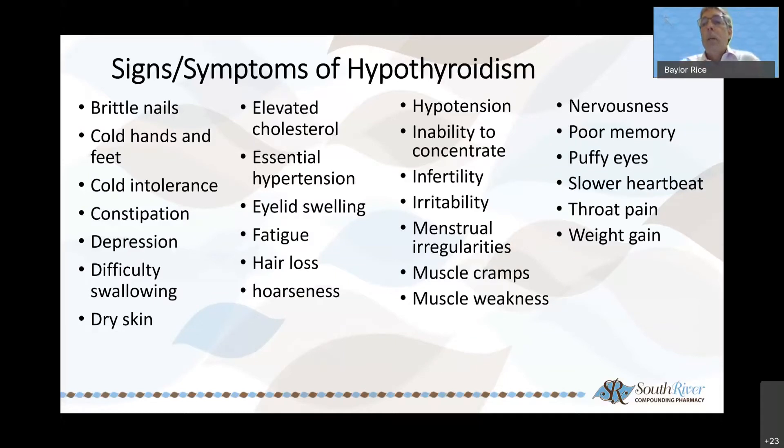Now let's spend some time talking about hypothyroidism — that's typically where we see more people with thyroid issues. Well above 75% of those with thyroid issues have hypo versus hyper, probably closer to 90%. Some symptoms: certainly brittle nails, cold intolerance, constipation — things get drier in general. We'll see changes with bowel movements, muscle cramps and weakness, infertility, trouble concentrating, throat pain, weight gain, and fatigue. Those are the hallmarks of hypothyroid.